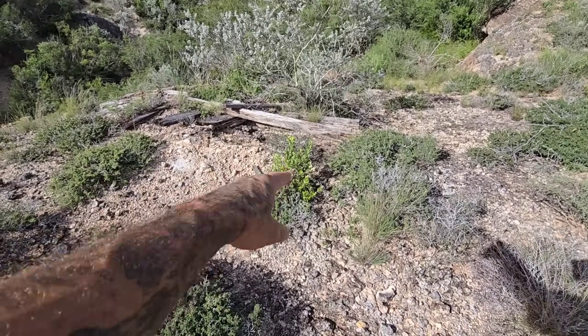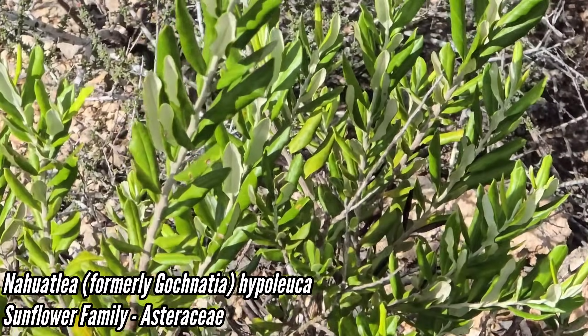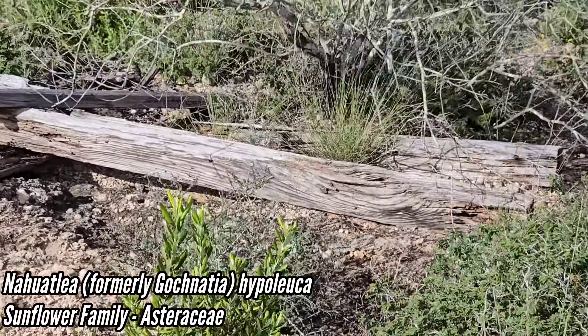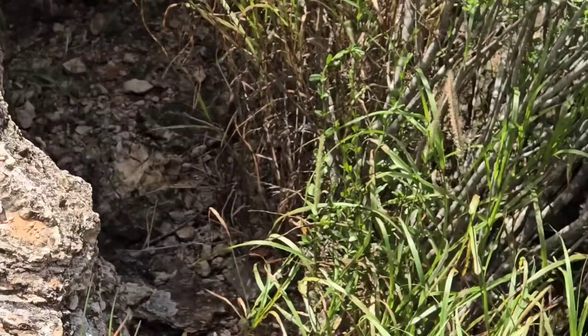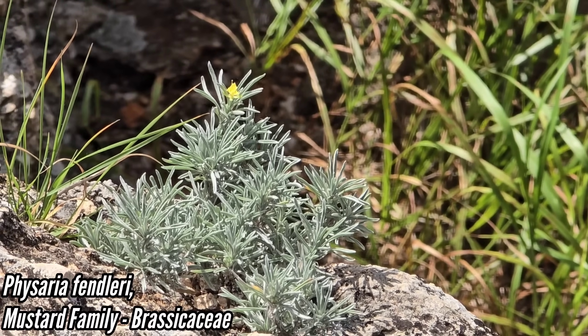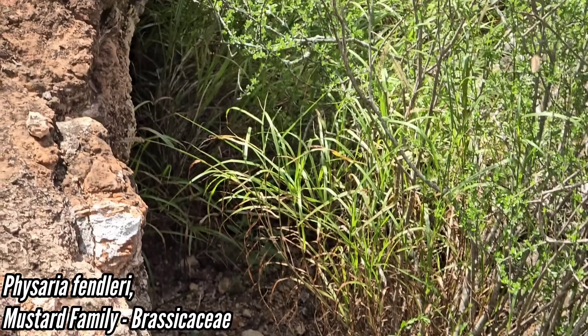Here's Guaiacanthia hypoleuca — a young one. Nahuatlia hypoleuca now, Asteraceae, really cool lineage — it's in its own subfamily. There you go, there's that Physaria fendlerae, cool little native mustard, native Brassica — four petals, six stamens in those flowers.